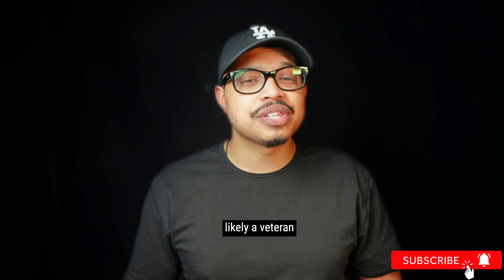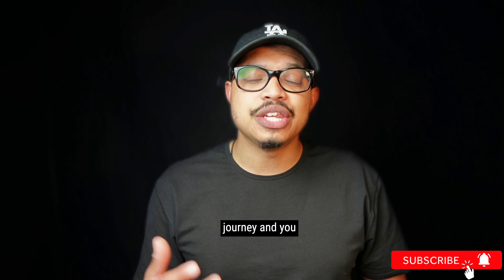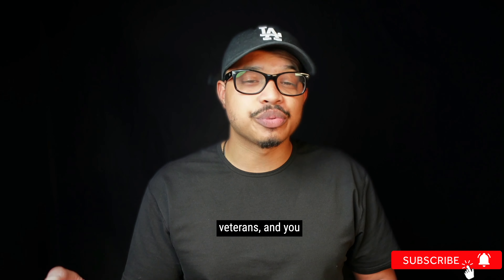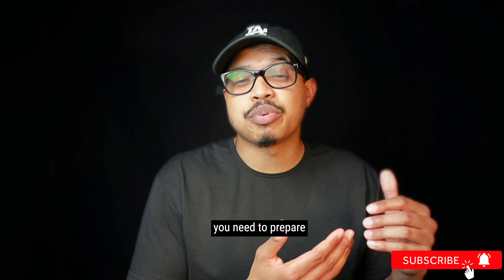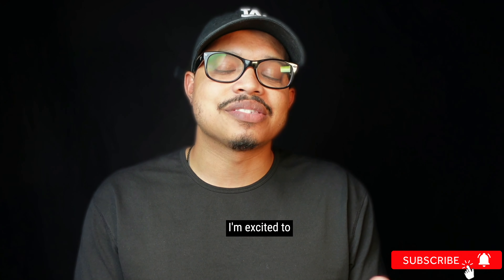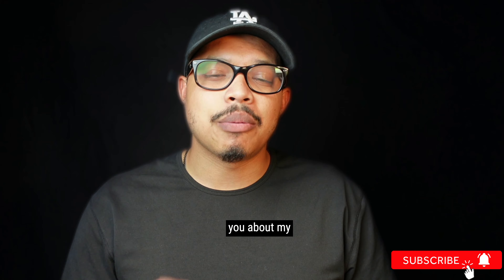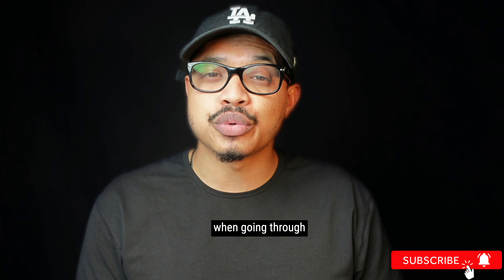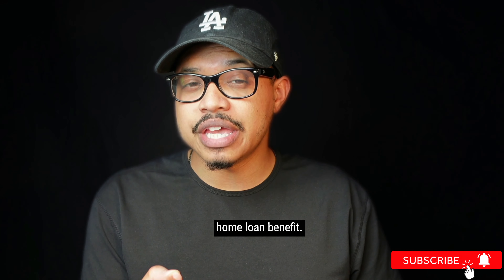If you clicked on this video, you're more than likely a veteran going through the home buying journey and you just want to know all the things you need to avoid. Or you're a real estate professional who works with veterans and you just want to know all the things that you need to prepare them to avoid. Regardless of who you are or what brought you here, I'm excited to teach you about my top five common mistakes that I see veterans making when going through the home buying process with the VA home loan benefit.